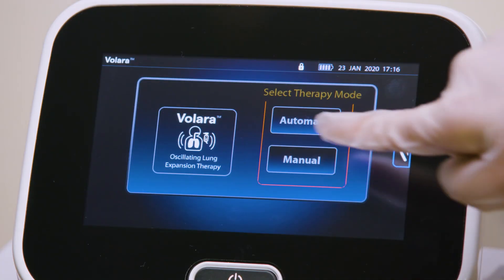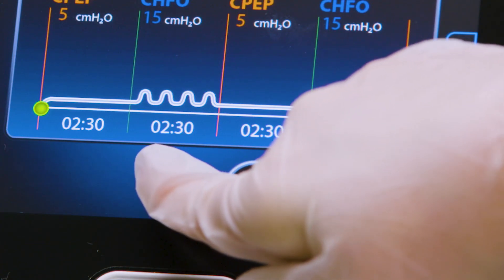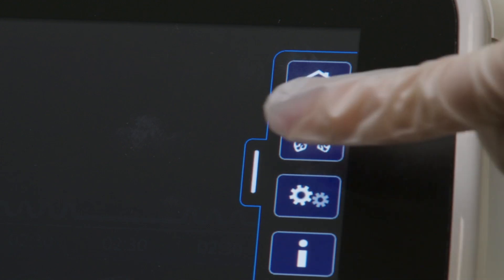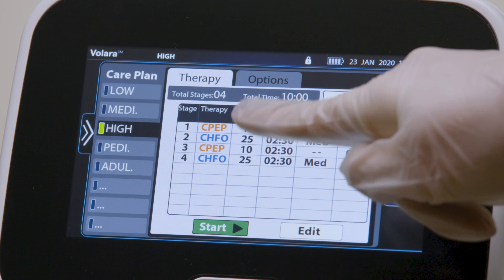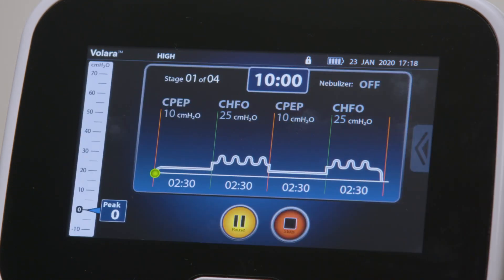When automatic is selected, the therapy preset last used on the control unit is automatically selected. To continue with this therapy, press start, or follow these steps to select another preset. Swipe the options tab left and press the care plan menu control. Select the preferred preset therapy plan. Review the therapy settings to make sure they match the prescription. Press start and the therapy begins.